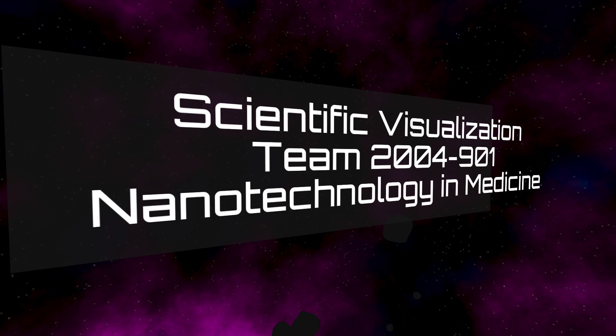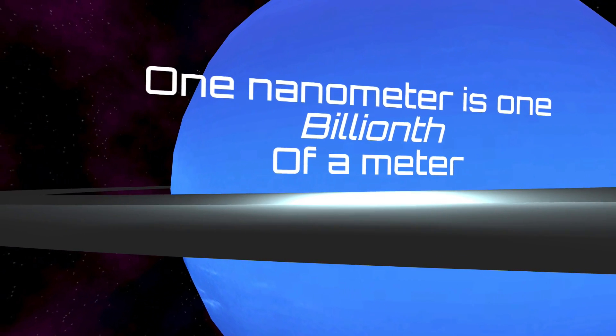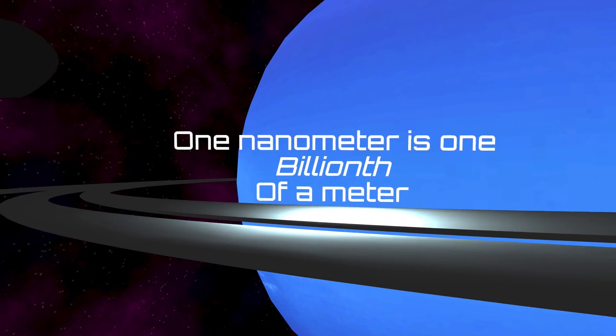Nanomedicine is the latest buzz in technology, with inventions growing smaller and smaller and their complexities growing bigger and bigger. Nanomedicine revolves around the construction of small robots and structures at the nanoscale, often involving dimensions that are just tiny fractions of the width of a human hair.